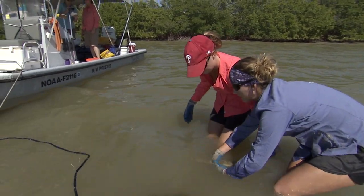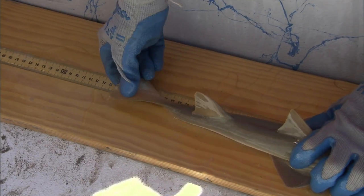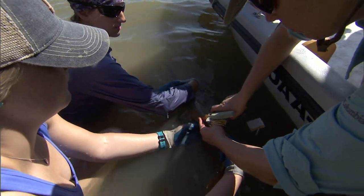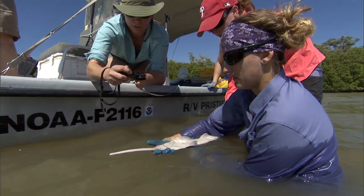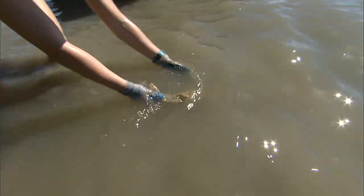We bring the animal to the boat and take several measurements including saw length, pre-caudal fork, and stretch total. We count the teeth on each side — left and right — to get a total tooth count. If it's a male, we measure the claspers inside and out. We tag them externally with dart tags and also use an internal pit tag — like what you tag your cat or dog with, it gives the animal a little barcode. We take a small fin clip for genetic sampling, photograph the top and bottom of the animal for identification purposes, and then release the animal back into the wild.